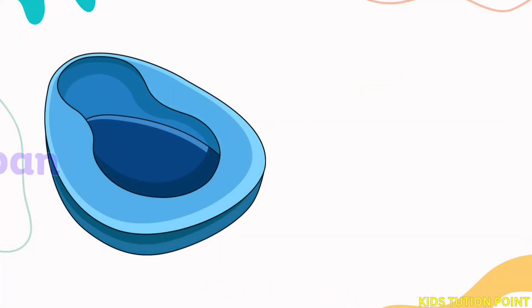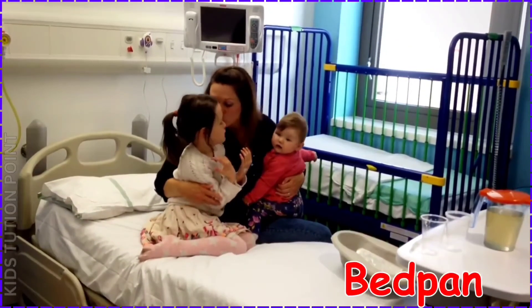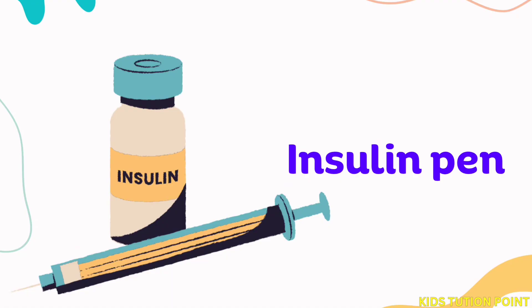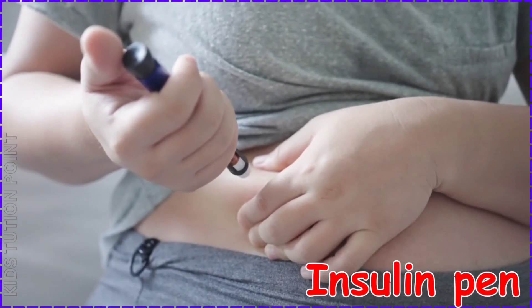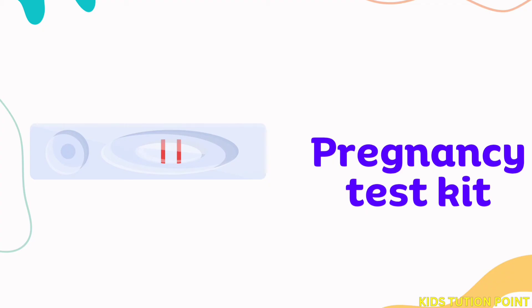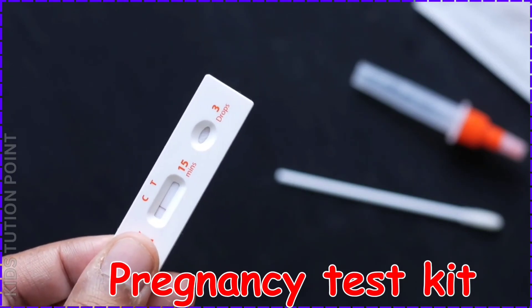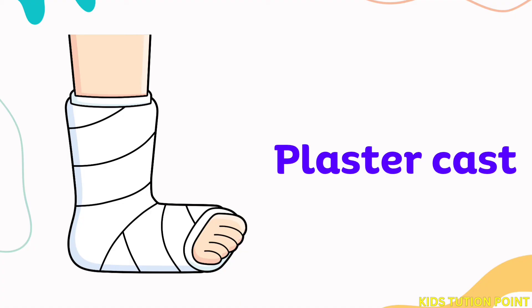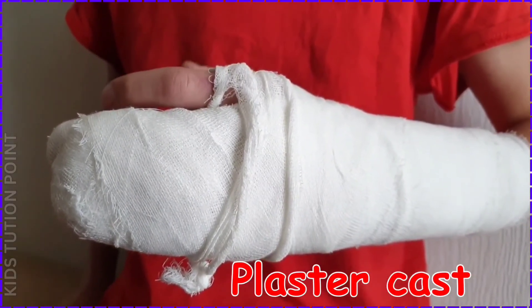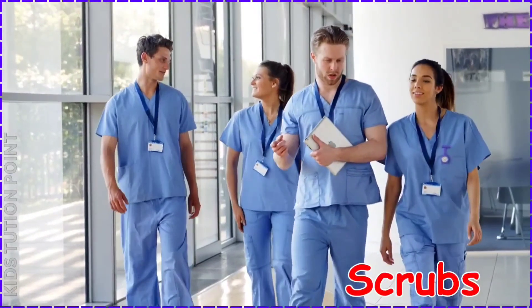Bedpan. Insulin Pen. Pregnancy Test Kit. Plaster Cast. Scrubs.